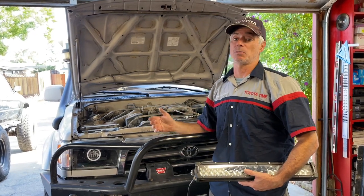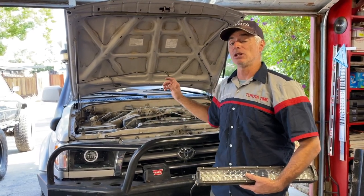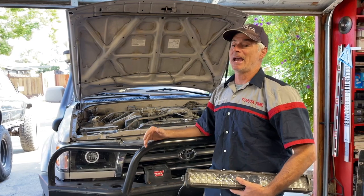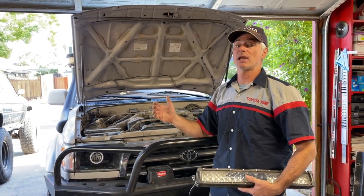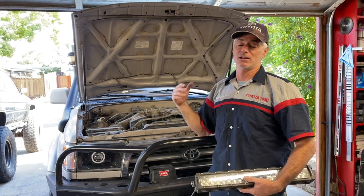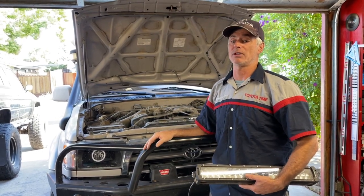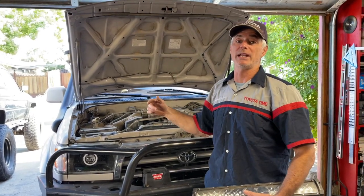I've already done some cooling system work before starting modifications — I replaced the radiator, replaced the fan clutch, and installed a lower-temp Stant 170-degree thermostat that opens sooner than OEM. It helped a little but not as much as you'd think. So installing the Koyo radiator is my last attempt before more drastic measures like cutting holes in the bumper or getting rid of the heavy steel roof rack. If my rig is just too heavy for the engine to handle, I'll need to find ways to reduce weight for better performance in hot temps. With that said, let's get started.